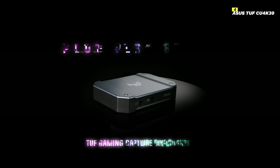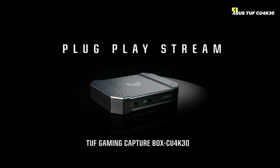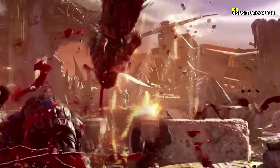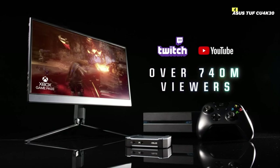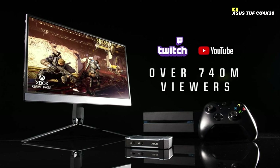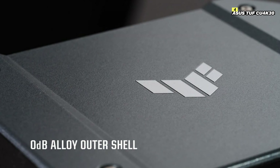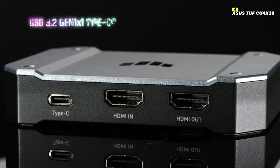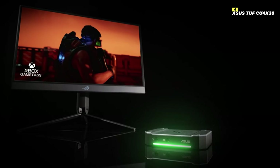Number 4 on this list is ASUS TUF CU4K30. The ASUS TUF CU4K30 is a high-performance capture card designed to meet the needs of serious gamers and content creators. This powerful device provides excellent video quality and smooth performance, making it perfect for live streaming, recording gameplay, and creating high-quality content. The TUF CU4K30 captures stunning 4K video at 30 frames per second, ensuring your gameplay footage is detailed and vibrant. For those who prioritize higher frame rates, it also supports 1080p at 120fps, capturing fast-paced action with smooth, fluid motion. A standout feature is its ultra-low latency, allowing you to play your games in real time without any noticeable delay while recording or streaming.